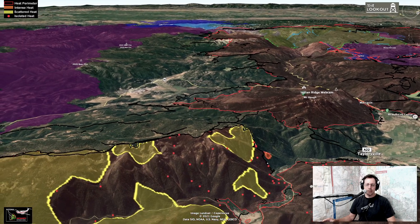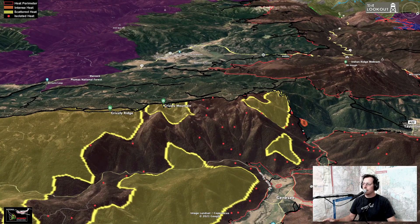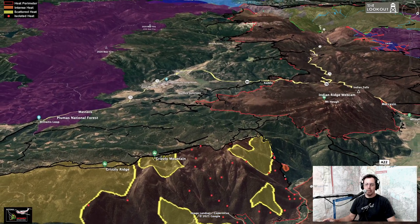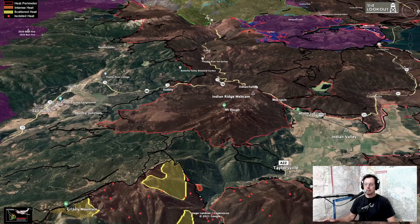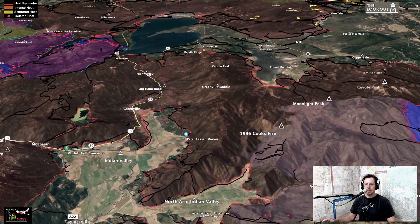This is Grizzly Peak, looking over Genesee. This area has been burning for a while; it looks like there's not a lot of active firing being done here — it's just kind of backing down. Now we're going to fly up over Westwood into Indian Valley.